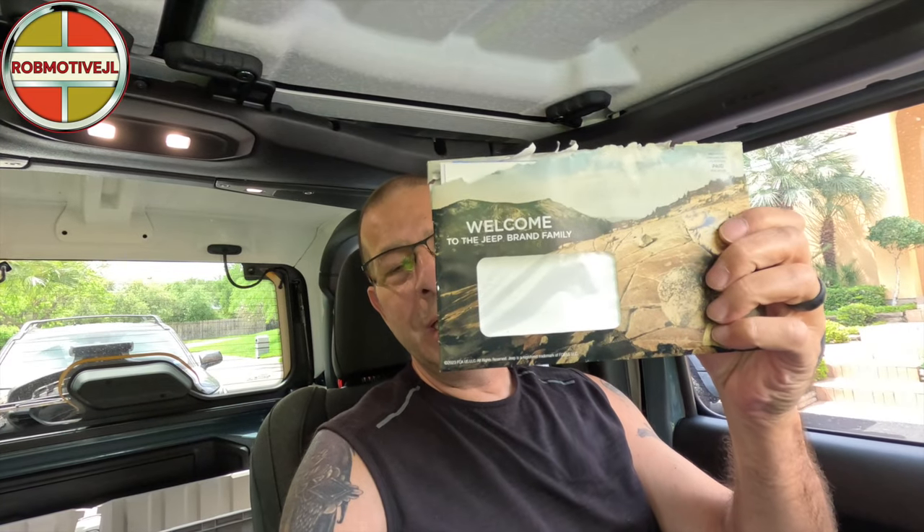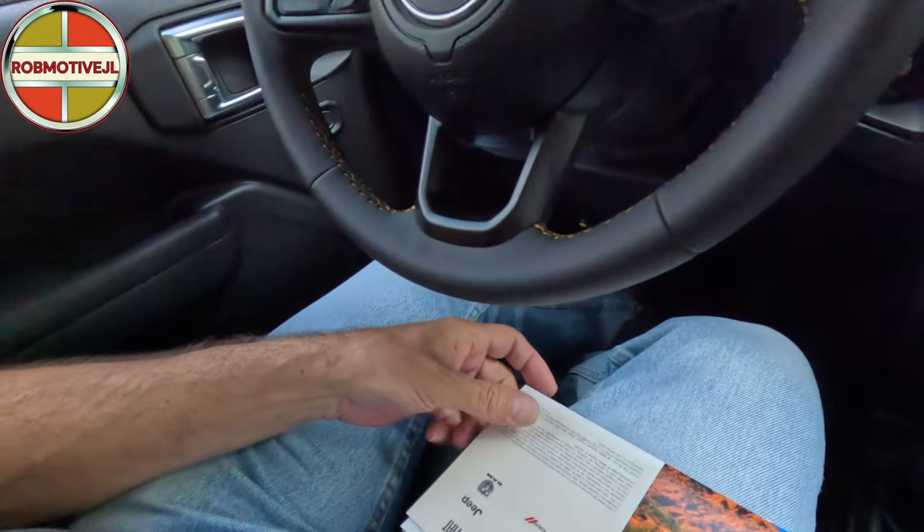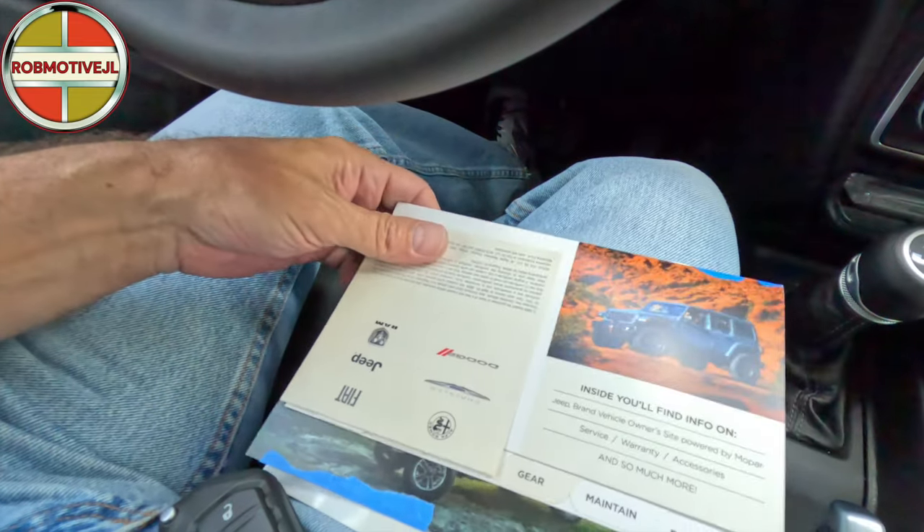We got some stuff from Jeep today - some kind of advertisement or something. It does say 'Welcome to the Jeep brand family,' so let's open it up and see. The last time I got something from Jeep, they actually sent me some touch-up paint, so it was something pretty useful. Let's go ahead and get this out of here.